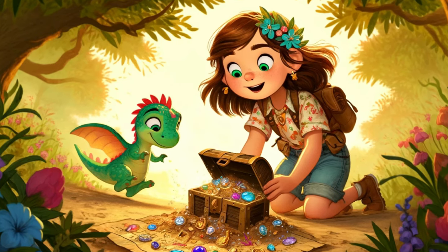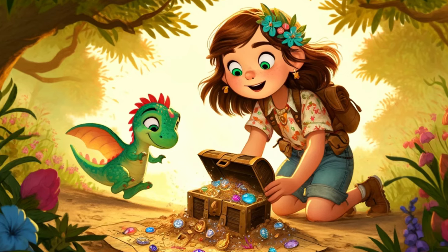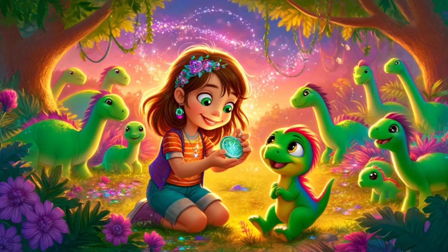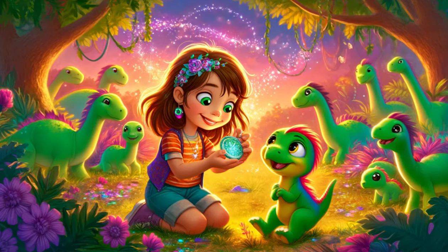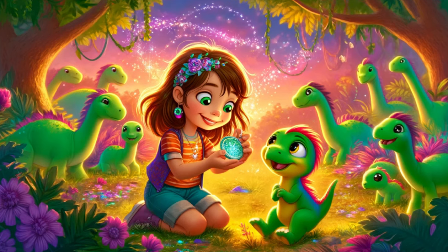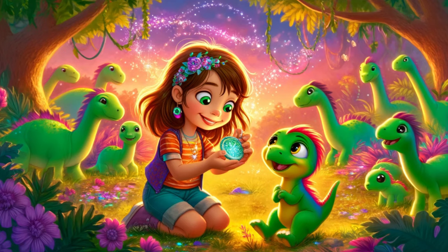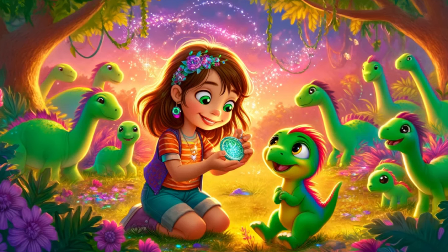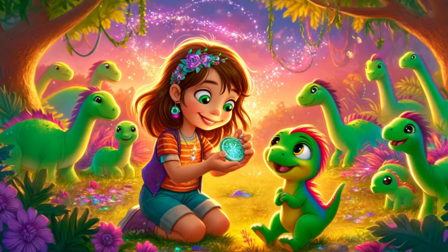As Sophie gently opened the locket, a soft, enchanting melody filled the air, calming and delighting the baby dinosaurs. Sophie put the locket around her neck, smiling at Dino. "We did it, Dino! We protected the hatchlings and found the treasure." Dino chirped happily, his eyes sparkling with joy. The baby dinosaurs gathered around, their curious eyes wide with wonder at the sparkling treasures.